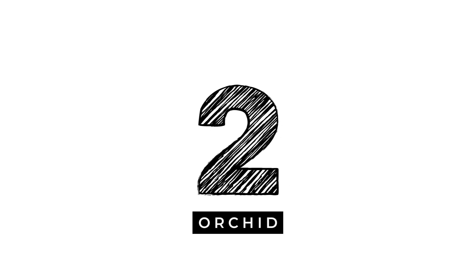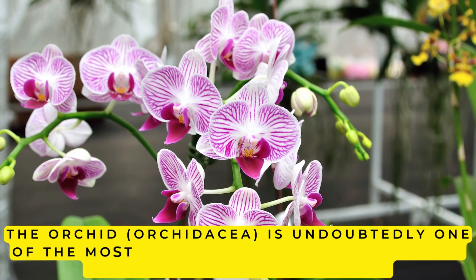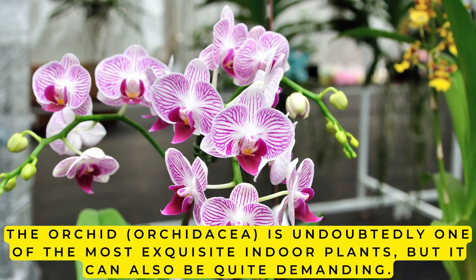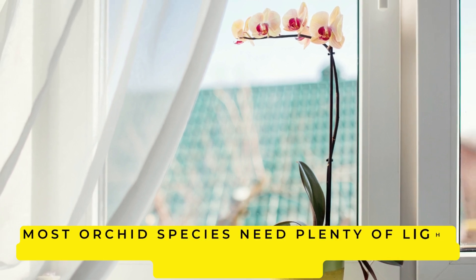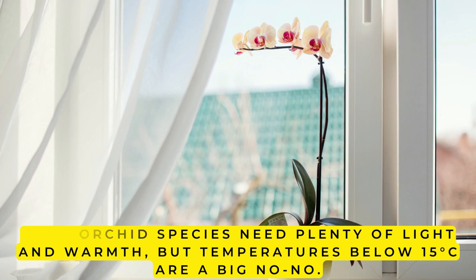2. Orchid. The orchid, Orchidaceae, is undoubtedly one of the most exquisite indoor plants, but it can also be quite demanding. Finding the perfect spot for an orchid can be a challenge, as these plants have specific requirements. Most orchid species need plenty of light and warmth, but temperatures below 15 degrees Celsius are a big no-no.